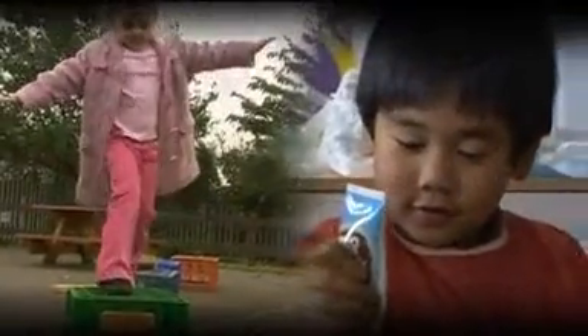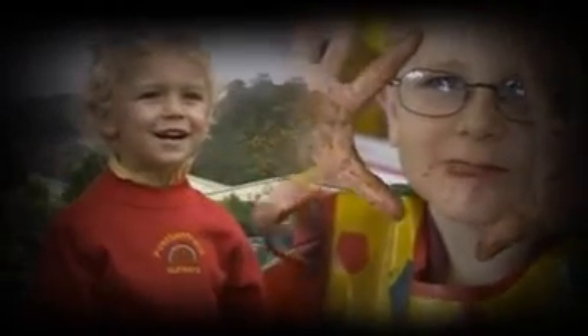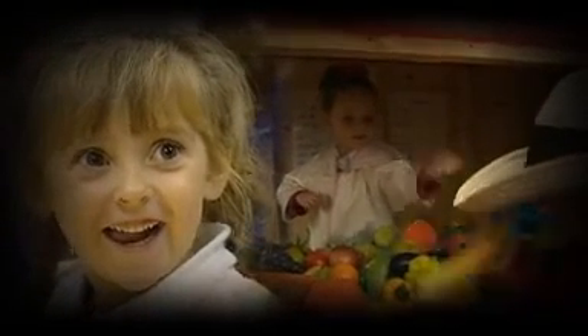Since 2004, a radical experiment in early years provision has been going on in Wales. At over 40 schools across the country, they've been piloting a new play-based curriculum for three to seven-year-olds, and from 2008 it will be implemented in all schools. Welcome to the Foundation Phase.